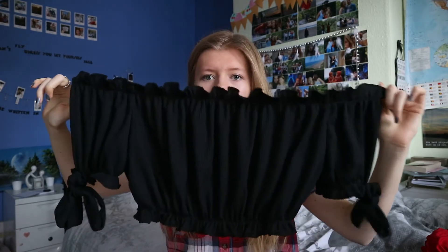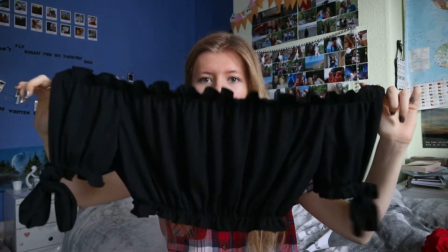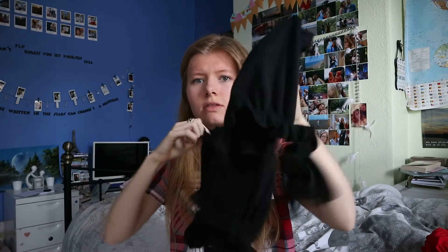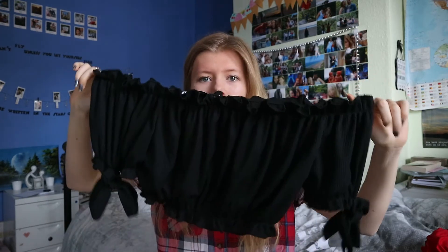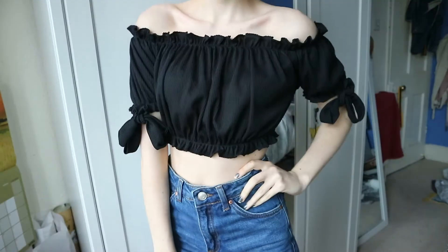The first thing I'm going to keep is this and it is so cute. I really want a white one as well but they sold out. It's just a black off-the-shoulder top and it's got elastic at the top and at the bottom, and on the sleeves as well, and it's got pretty little bows. It is just so cute. I got it in a size 4 and I think it was around £10.00.